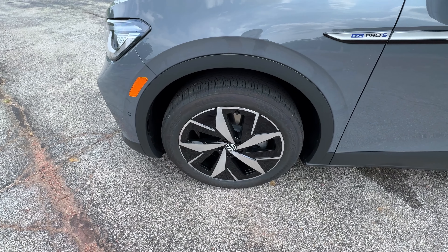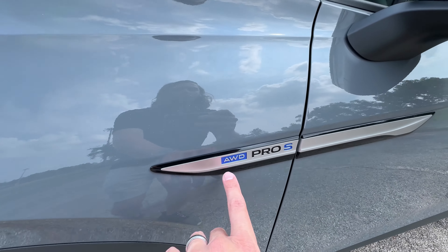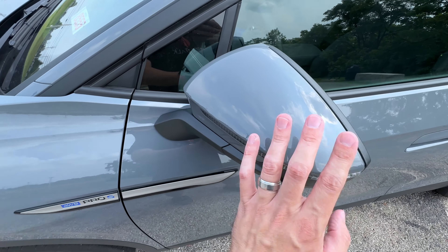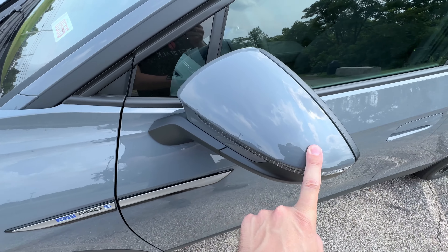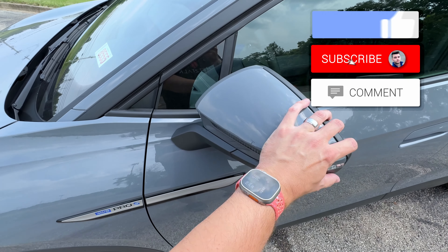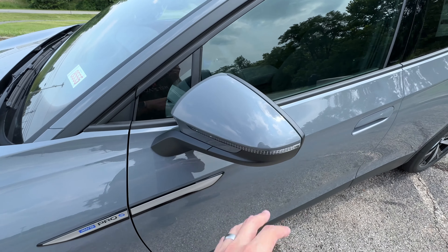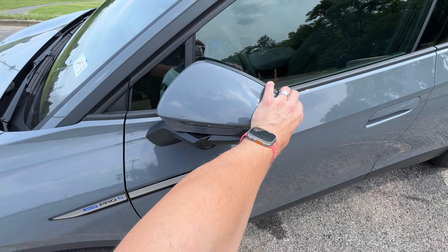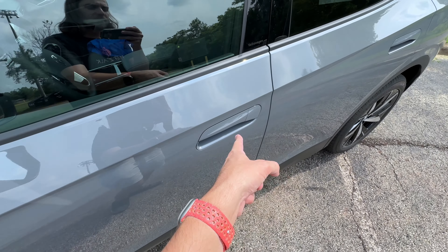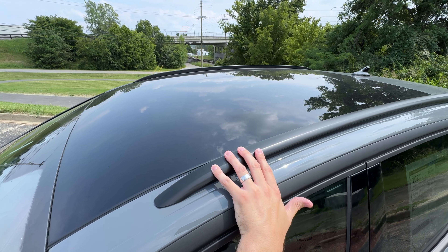This ID.4 Pro S is sitting on 20-inch alloy wheels with a really cool, almost throwing-star design. You've got all-wheel drive Pro S badging. Body-colored side mirrors are heated with integrated turn signals and blind spot monitoring built in. One thing they removed in 2024 is the option for power folding mirrors, which is unfortunate at this price point. You do get keyless access, roof rails up top, and a huge fixed panoramic glass panel up top that does have a shade.